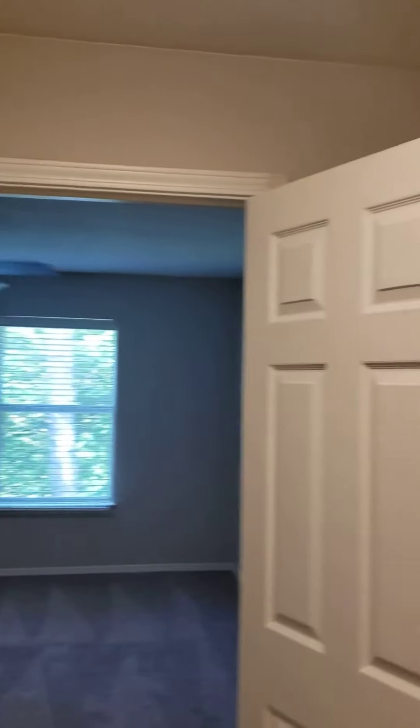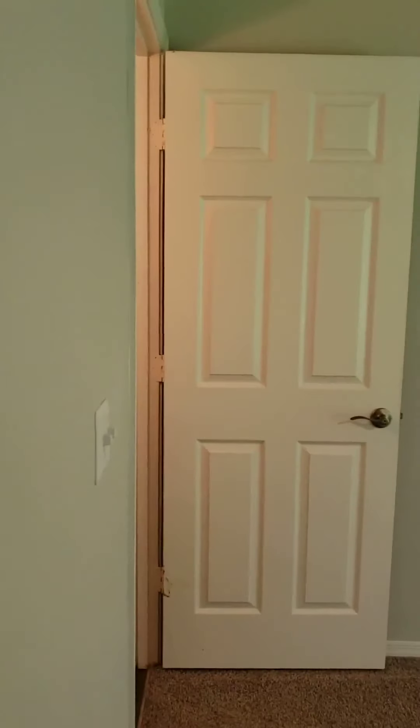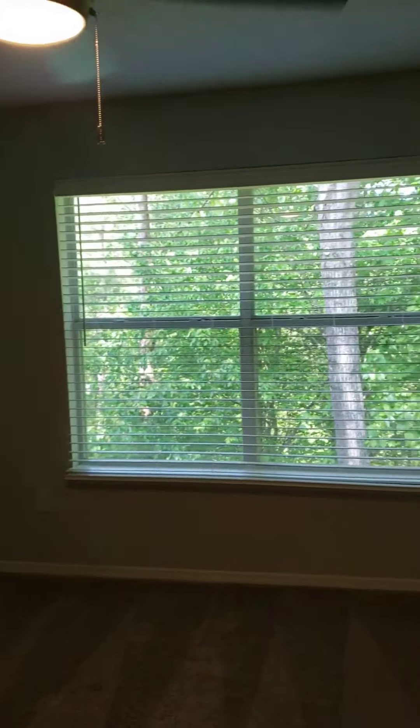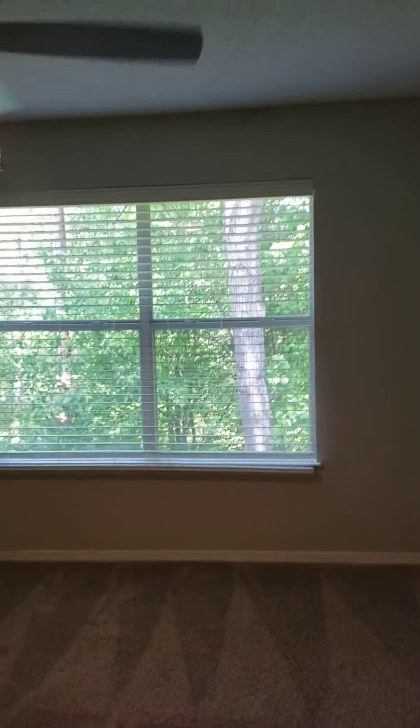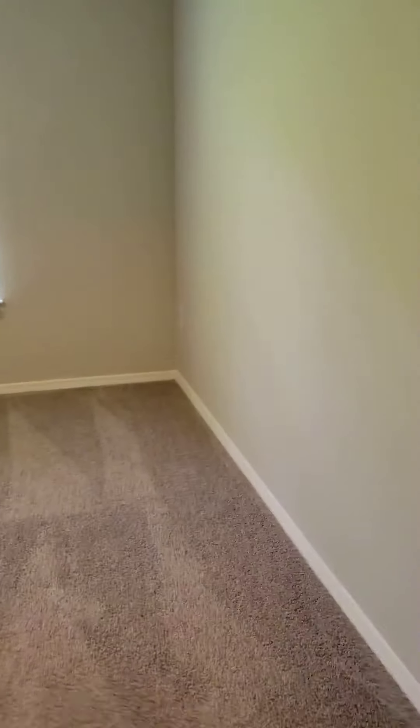We're off into the closet of the master — a full walk-in closet with lots of space, shelving, and brand new carpet. And into the master bedroom, which is very spacious, featuring a bay window with the wooded view, beautiful natural light, a ceiling fan, and brand new carpet.